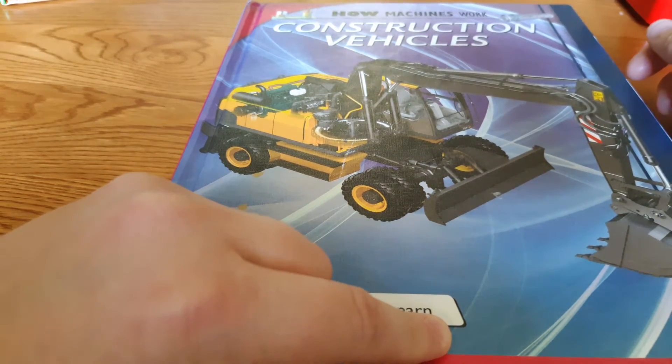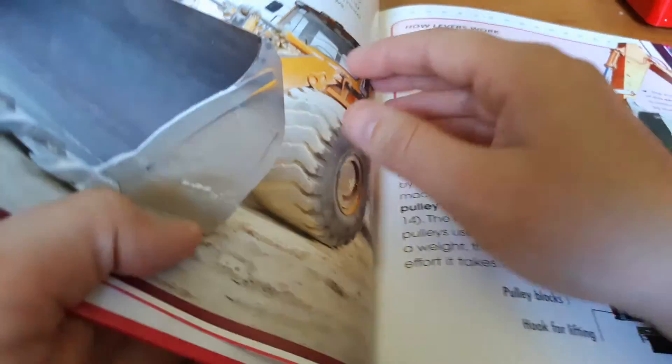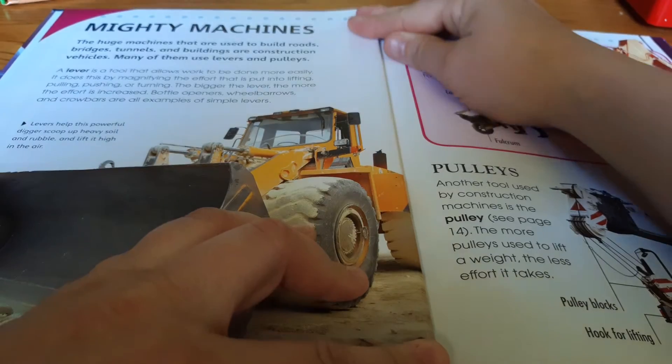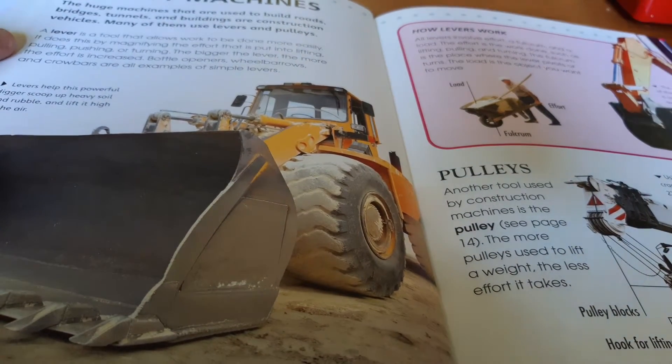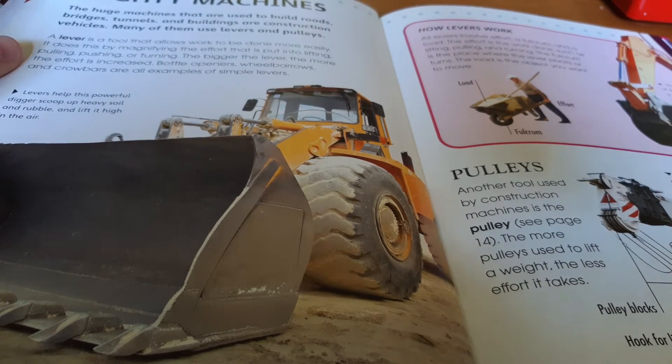I am reading How Machines Work: Construction Vehicles. The last book told you what machines worked on a site. This book explains how those machines work — the science behind them.